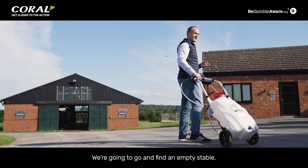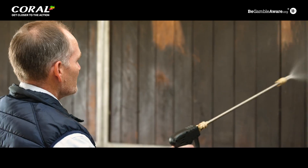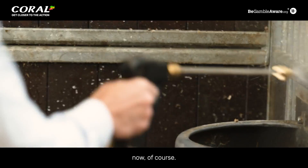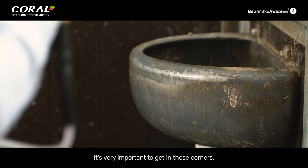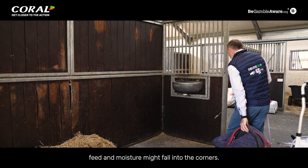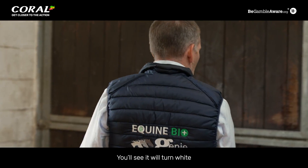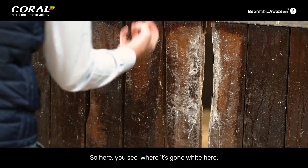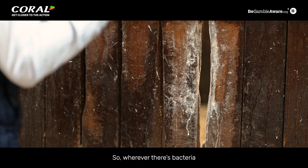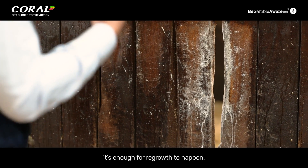We're going to find an empty stable and crack on and do one. We're getting the product onto the surfaces and onto the floor. It's very important to get into these corners because feed and moisture might fall into them. The product is not white — it's clear — but you'll see it will turn white when it reacts. So here you can see where it's gone white: wherever there's bacteria, even a tiny amount.